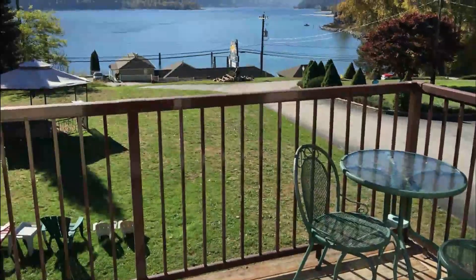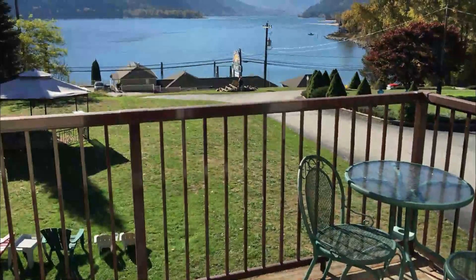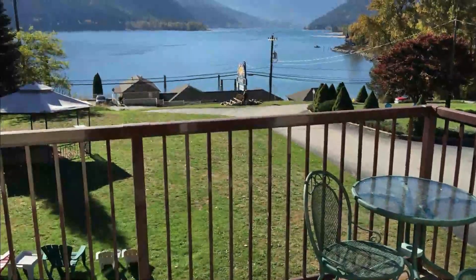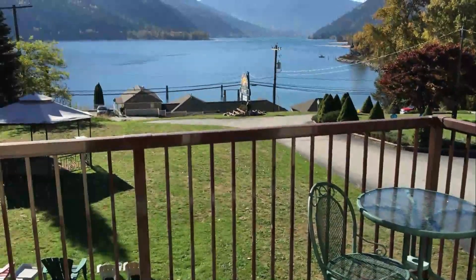Number ten: Kokani Glacier Resort. Offering a breathtaking view of Kootenay Lake, only an eight-minute drive to the city of Nelson and close to Kokani Glacier Park, the Kokani Glacier Resort is an excellent starting point for exploring the best of the Kootenays.